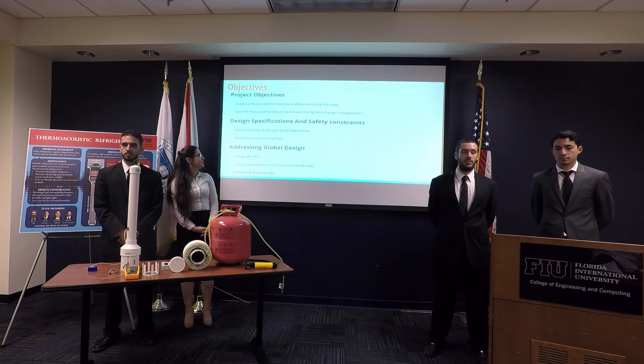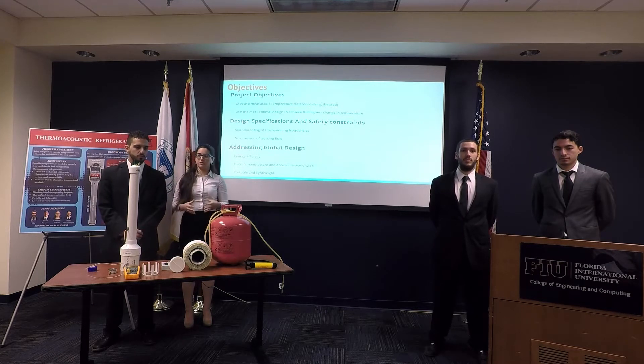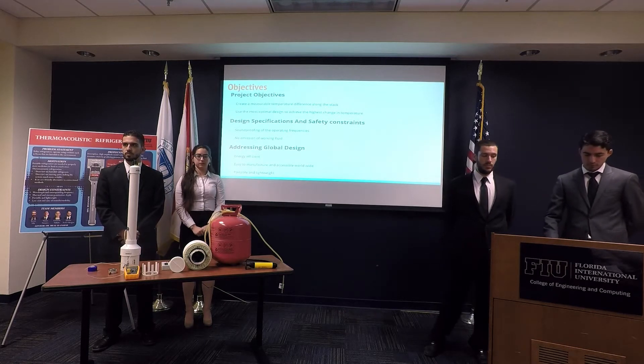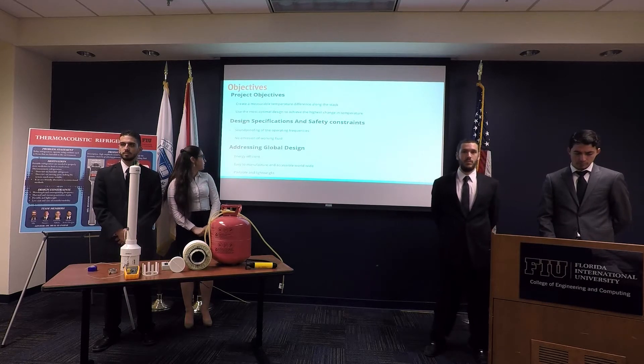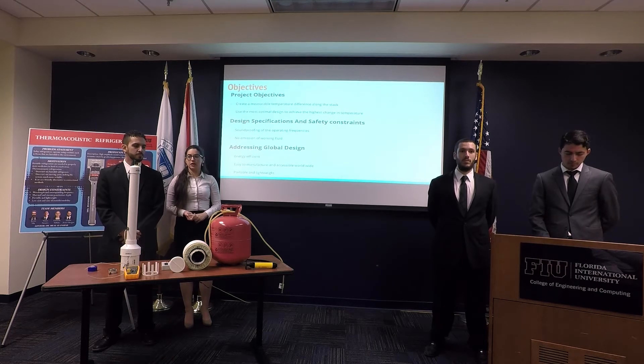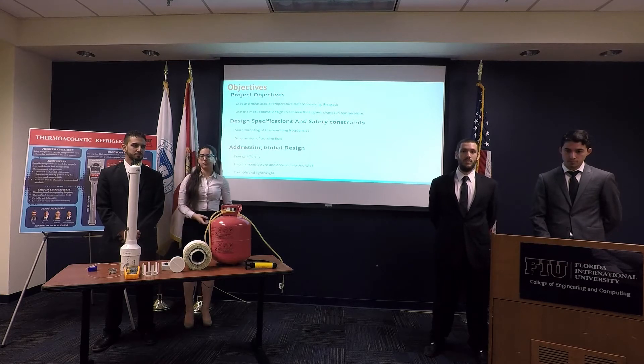Addressing design specifications: it has zero emissions, so it's environmentally friendly. Since it uses a speaker, it needs to be soundproof — it uses very low frequency, which can be harmful, so insulation had to be done properly. It also has to be energy efficient, easy to manufacture, available worldwide, and portable and lightweight.